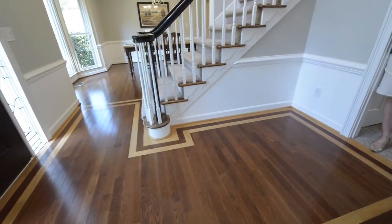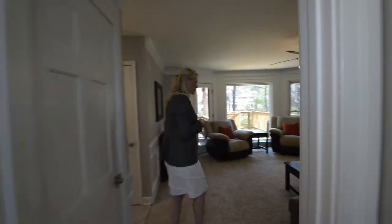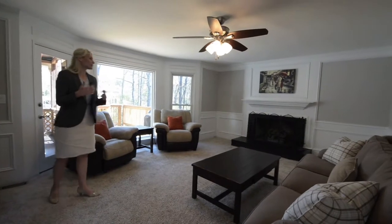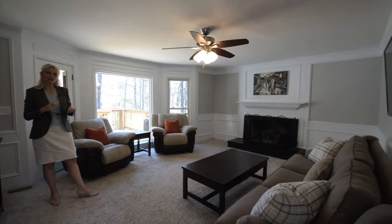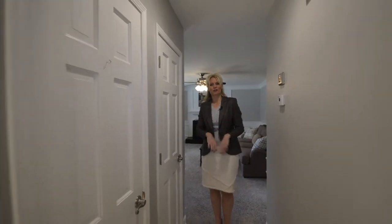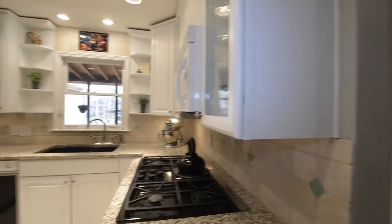As we walk through from the foyer we come right into our casual family room. It's been updated with nice bright colors. We have a great fireplace and also views of our deck and our private wooded backyard. As we come in from our casual family room we have our coat closet here to the right and we also have a great powder room.